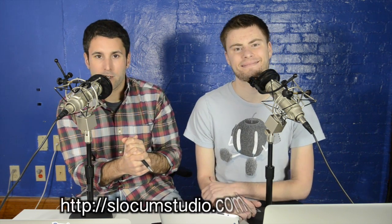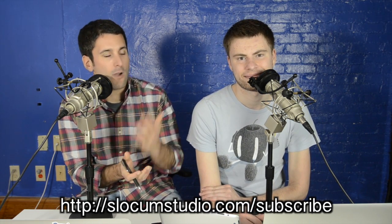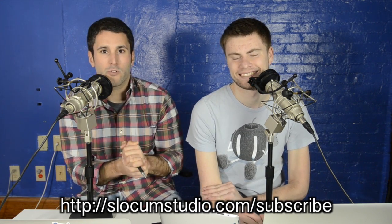And there you have it. We do appreciate you watching the show — Press This. Hit subscribe on YouTube; we want to see 6,000 subscriptions. Go to slocumstudio.com/blog to subscribe to the mailing list. Thanks, everybody.